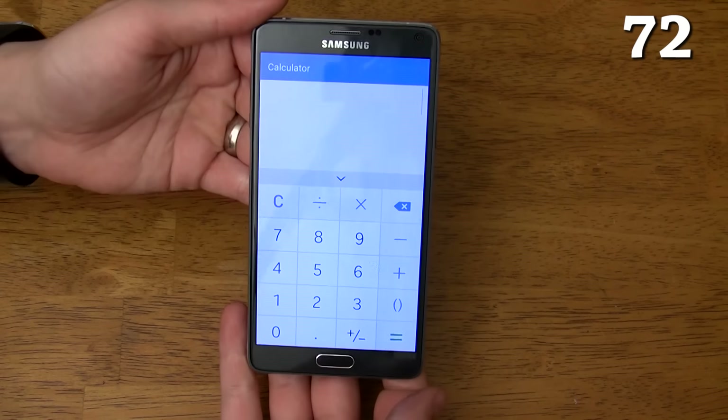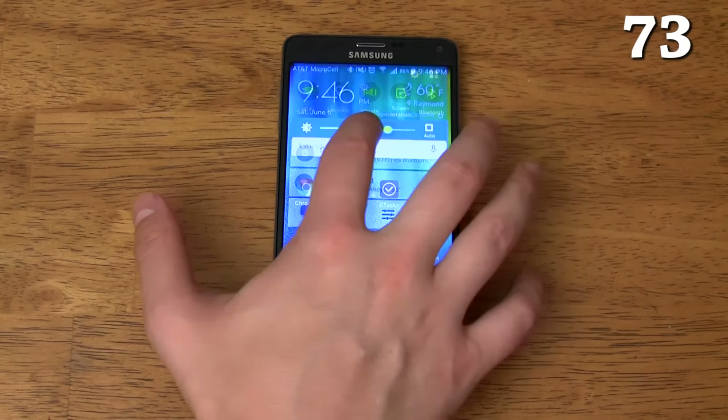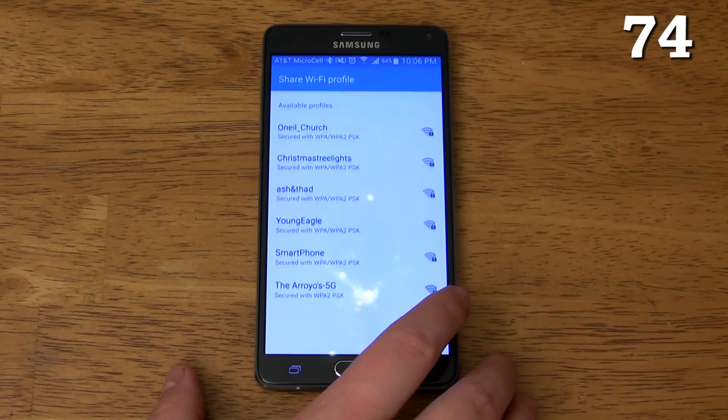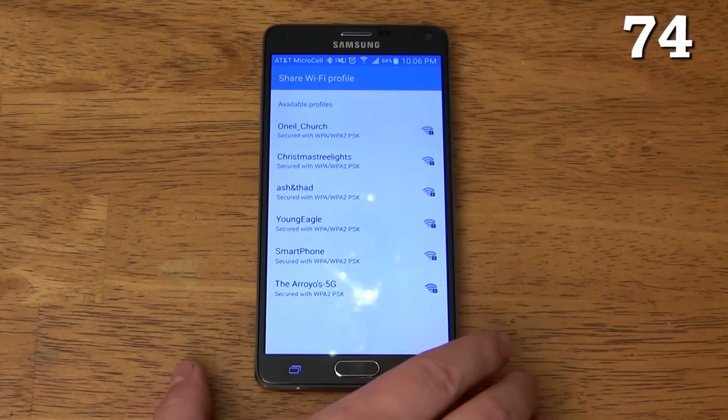The calculator app turns into a scientific calculator when you turn it sideways. You can see the whole screen when changing the brightness. You can quickly share access to your home or office wireless network with many other Samsung smartphone owners without having to give them your password, and you can even limit the time their connection is good for if you don't want them hopping on later.